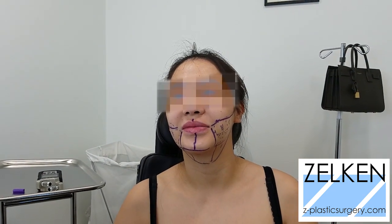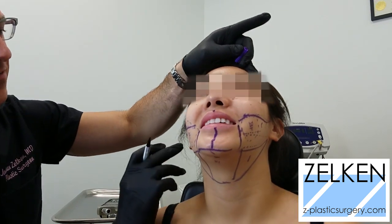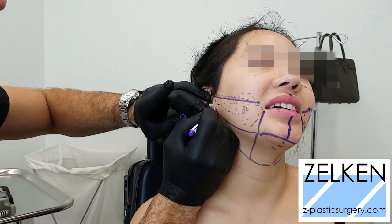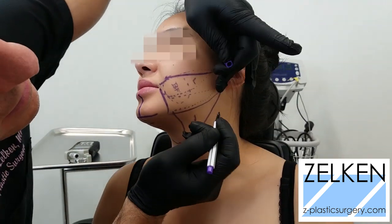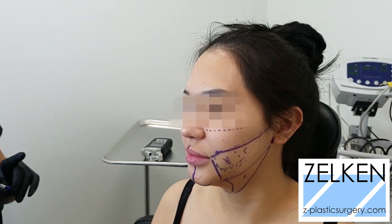I'm going to do the buccal fat removal first, and the reason I do that first is because I really want to make sure I don't over-resect during the liposuction. You get a five-millimeter scar — that's fine, not even that. And if you really want to hide it, I'll put a scar in the crease here and the crease here. I'm going to do all my numbing now.